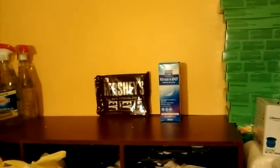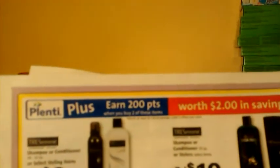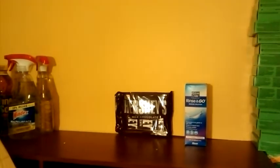I want to see if I can get the Tresemme. I have a $3.99 load-to-card offer for the Tresemme, so I want to go ahead and do that. This is the conditioner — the pre-wash conditioner — and I want to get a couple of those.